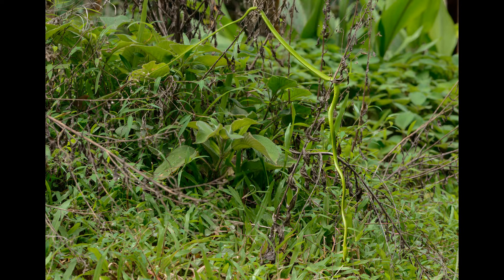Green vine snakes, as the name implies, are green-colored and vine-like — long and slender-bodied snakes. They are amazingly well camouflaged and blend into the lush, green, thick undergrowth so immaculately, as you can see here.